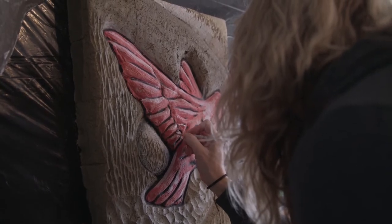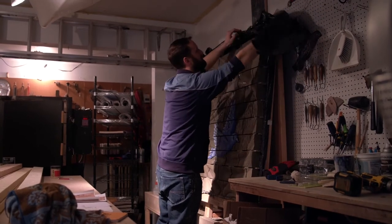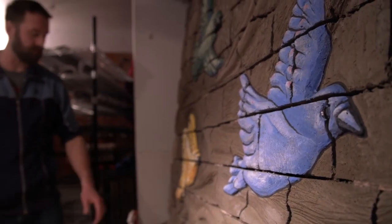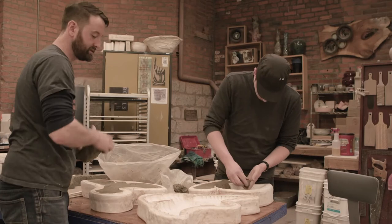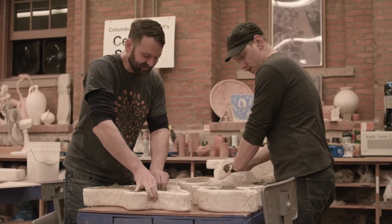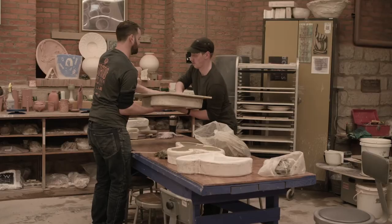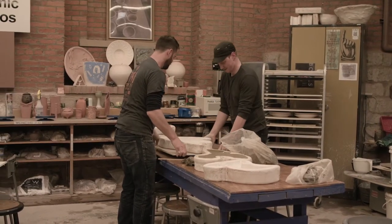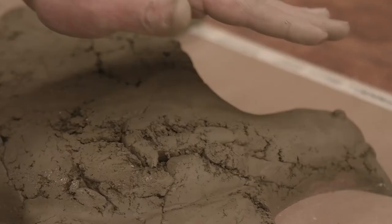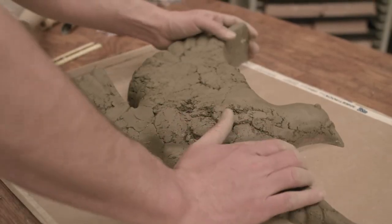I was actually worried when we stacked them as tall as we did that the ones on the bottom — because they're wet — I wasn't sure if they were going to start smushing, but it didn't happen. We have 652 bricks in the panels and then we have 26 pressed birds. If the clay is a little bit wetter on the side that's touching the plaster, we'll get a smoother surface, and where it's a little bit drier, it's a little more crumbly. But dare I say, this is exactly what we were going for.